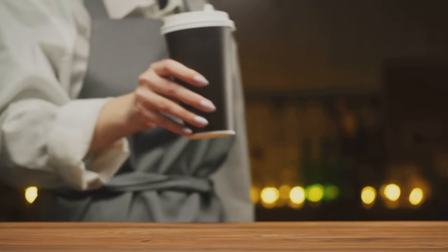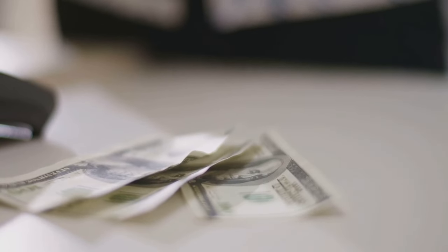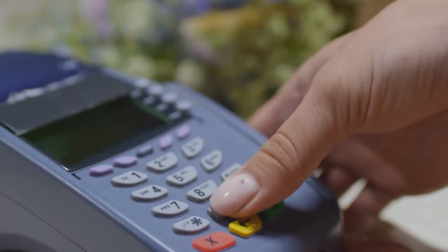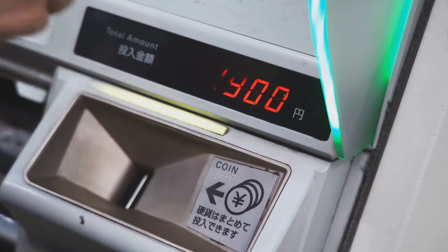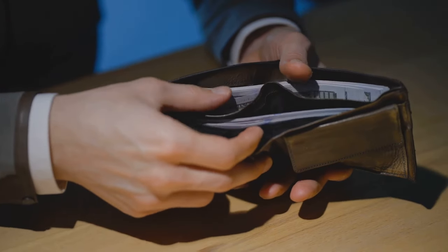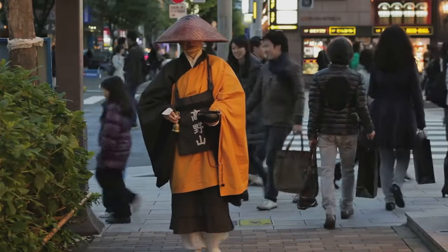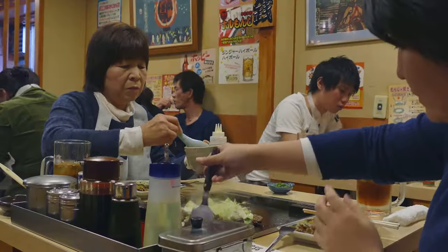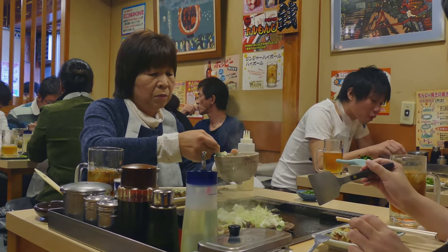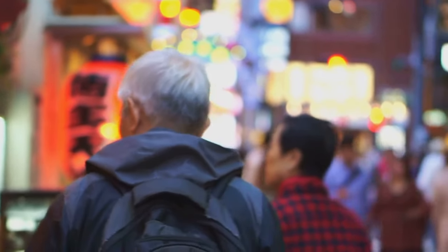Now let's talk about payment etiquette. In Japan, there's a unique custom when it comes to handing over your cash or card. Instead of passing it directly to the cashier, you'll often find a small tray at the counter — it's there for a reason. Place your money or card on it, and the cashier will pick it up from there. It's a small detail, but respecting this local custom is a simple way to show your appreciation for Japanese culture and norms. Remember: flexibility, cash, and etiquette are key to a smooth travel experience in Japan.